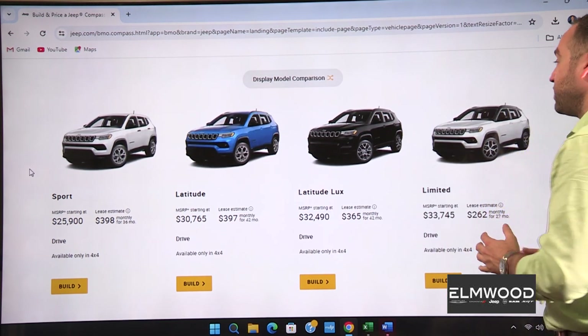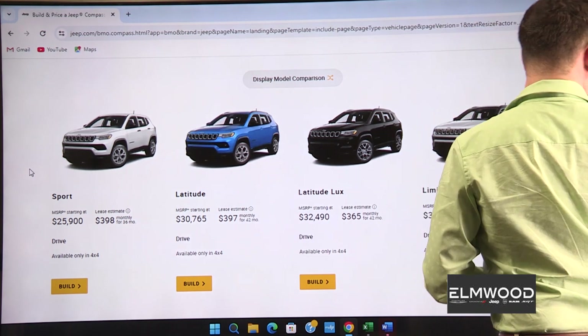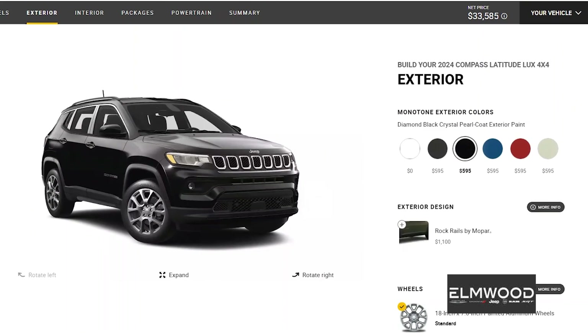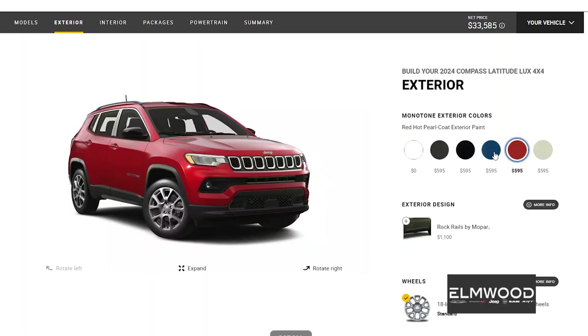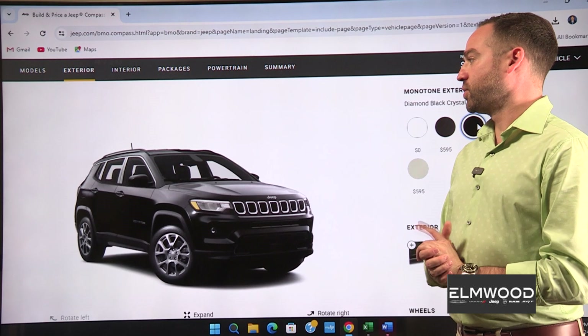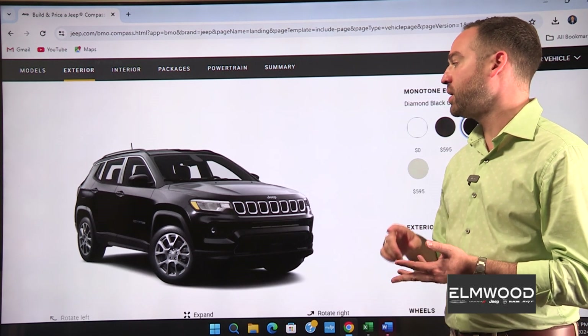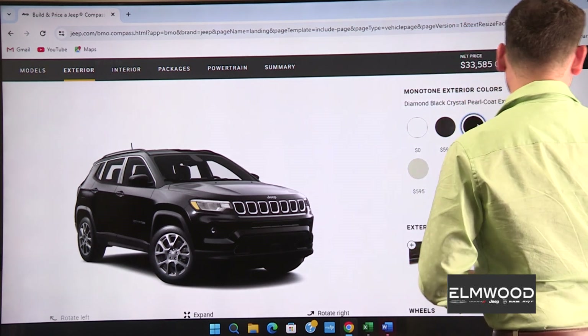I would go with the Latitude Luxe — I really like these wheels and the equipment level. There are a bunch of different exterior colors available: Baltic Gray, Red Hot Pearl is super popular because of the body cladding. But I usually like my Jeeps black. These are great if you're tooling around town and don't need something enormous — great for parking, light off-roading, camping, or if you have dogs. They're just great do-everything vehicles and very good on fuel. So I'm going to go black.